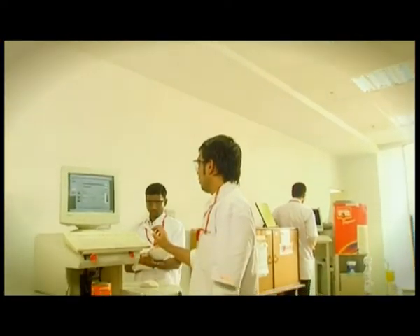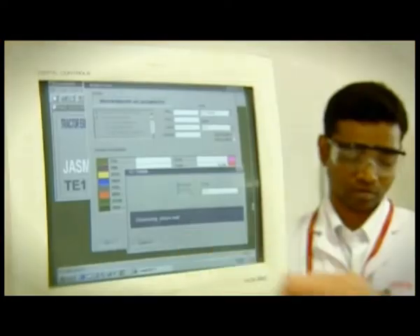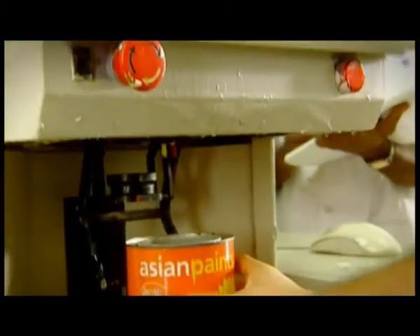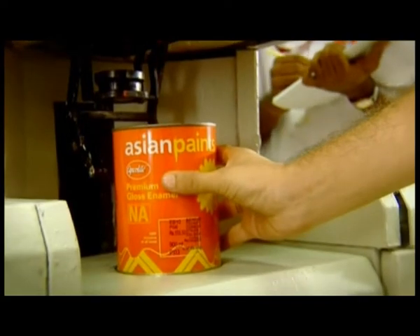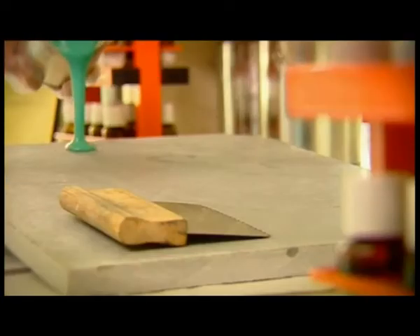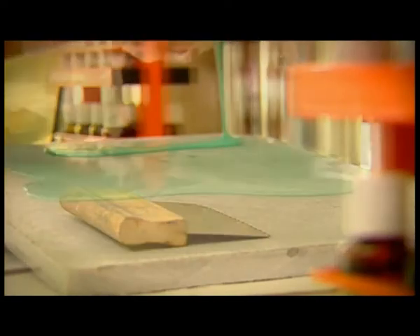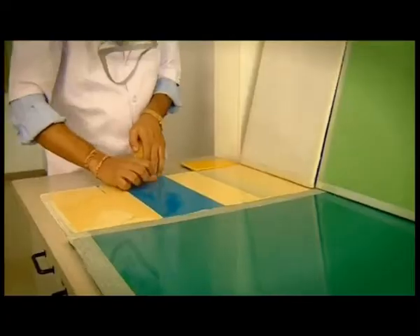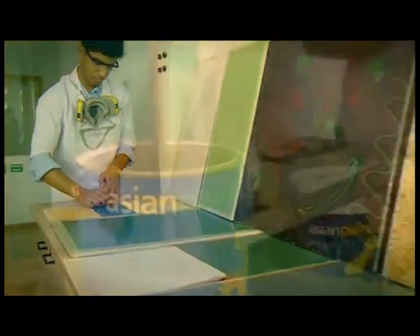The DTS Lab, or Dealer Tinting System, popularly known among dealers as Color World, is where formulations are studied, researched and developed. The Industrial Lab studies paints used for industrial and commercial purposes, including floor coatings and other protective coatings.